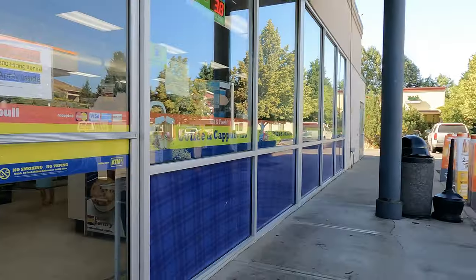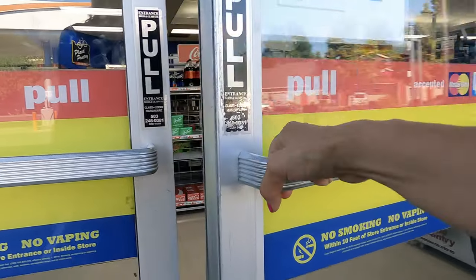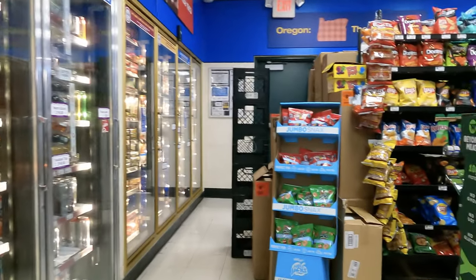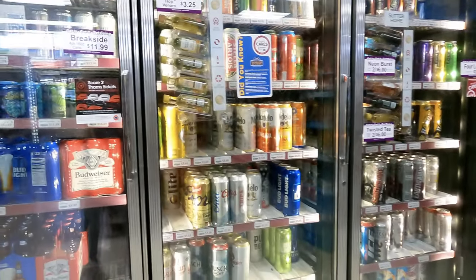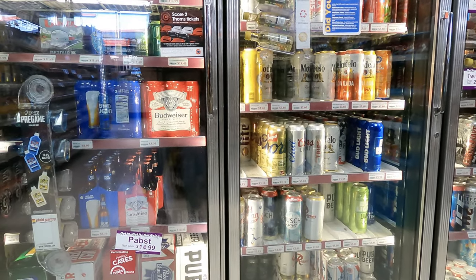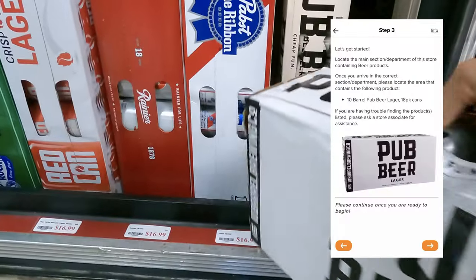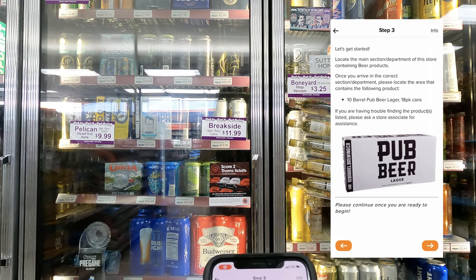They also provide a picture within the app — this one looks like an 18-pack, so I'm looking for the 18-pack of Pub Beer, the canned version. We're heading into the store now. The beer section is right here, and down below is the Pub Beer — it looks just like the picture on my phone.